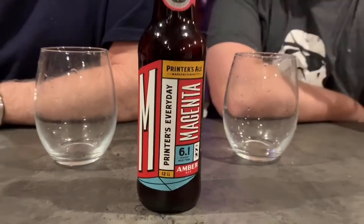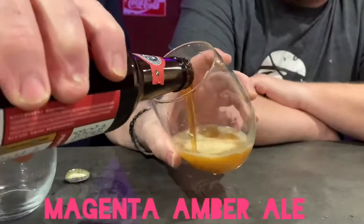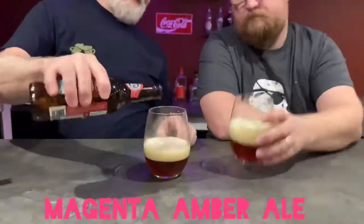Now on to the amber ale — magenta color. It is a nice amber with a half white head. Looks good.